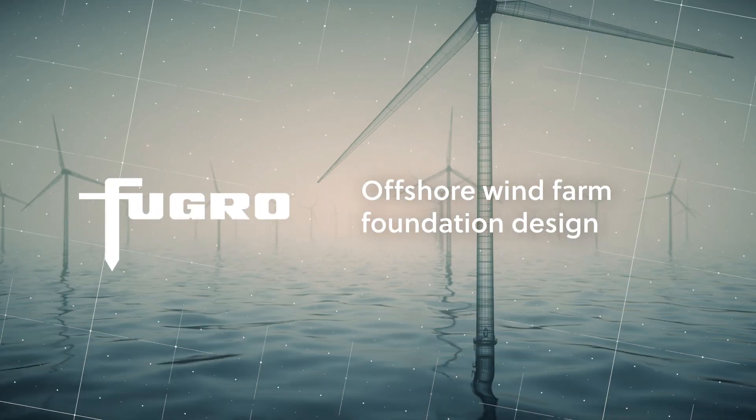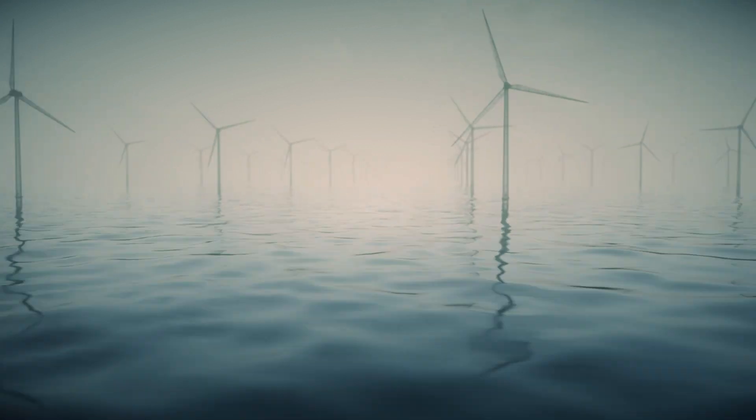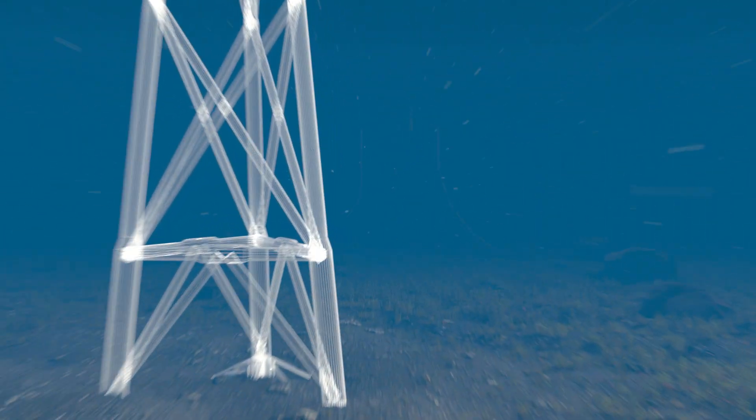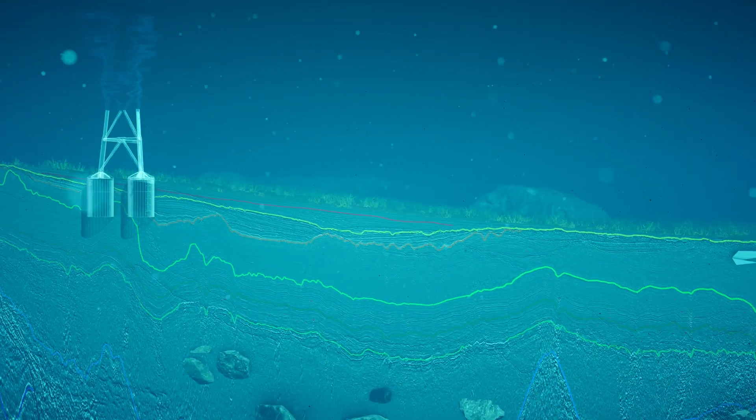With growing demand for renewable energy globally, the size of turbines and water depths of wind farms are increasing. It is important to understand the site-specific conditions that impact the foundation design to de-risk installation and ensure the turbine operates reliably within these challenging environments.